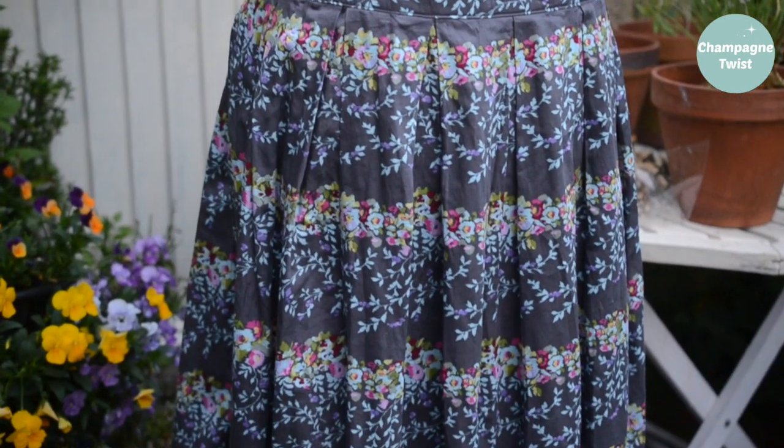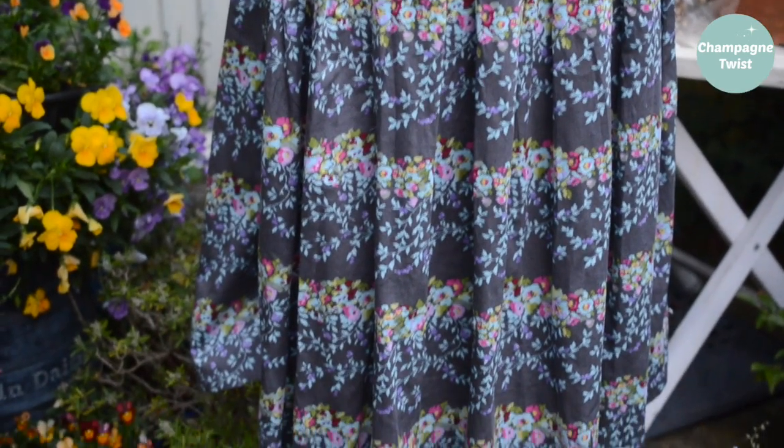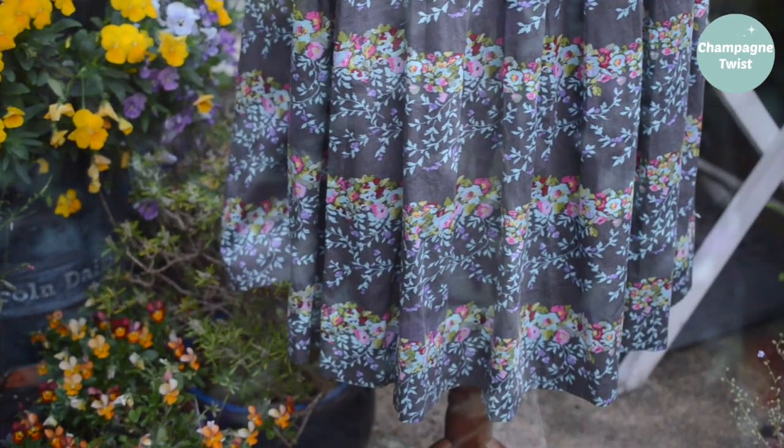Monday, and spring has well and truly sprung. Here are my handmade skirts I wore in celebration of the season.